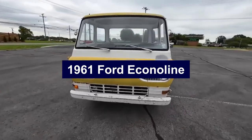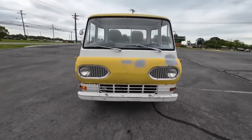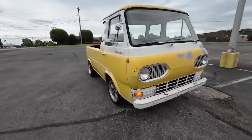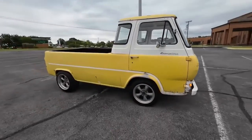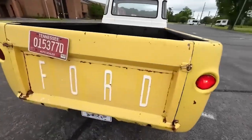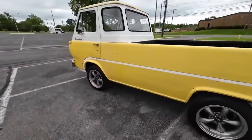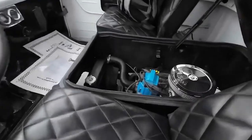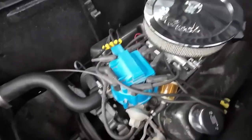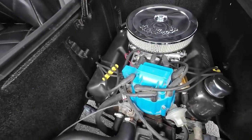Number 5: 1961 Ford Econoline. The 1961 Ford Econoline introduced a revolutionary design to the American pickup market with its forward-control layout. Featuring a flat front and cab-over engine design, it maximized cargo space while maintaining a compact size, perfect for city driving and tight spaces. Powered by a 144-cubic-inch inline-six engine positioned between the driver and passenger seats, the Econoline boasted a lower center of gravity and improved handling.